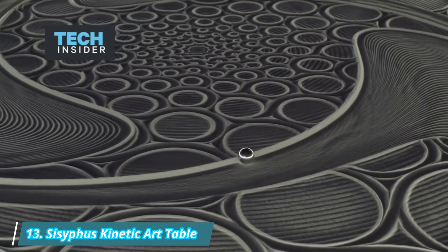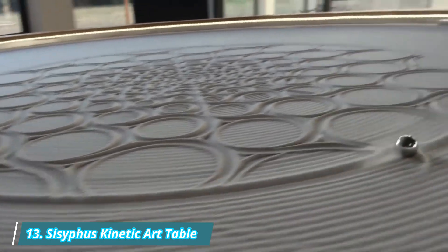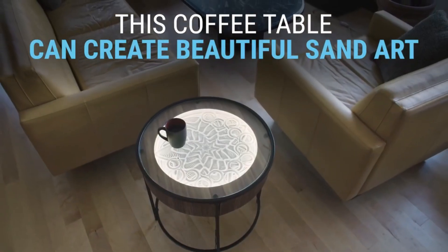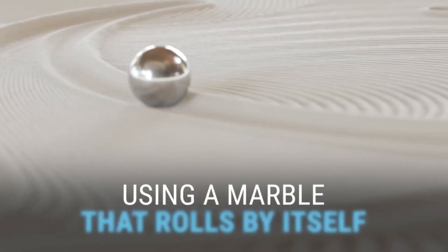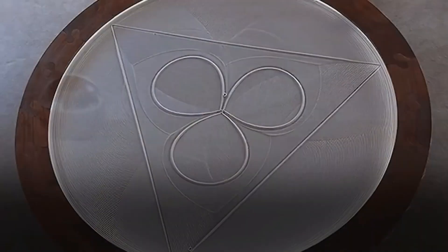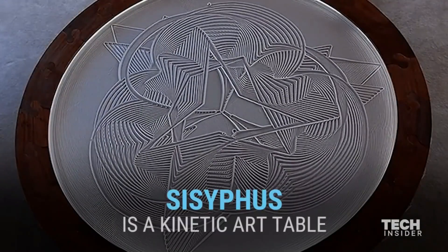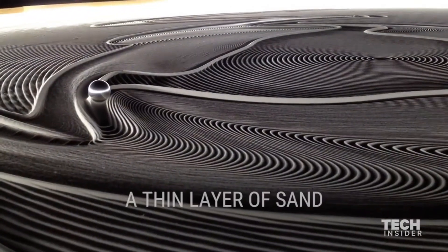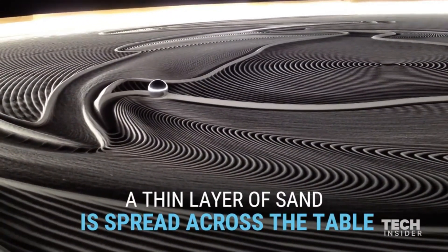Number 13: Sisyphus Kinetic Art Table. Sisyphus, the Kinetic Art Table, priced at $795, uses a two-motor robot called the Sysbot to create intricate art forms and patterns on a glass tabletop. The table uses a 12-volt DC universal switching supply to power both the LEDs and Sysbot, and is made of machine-tooled wood.